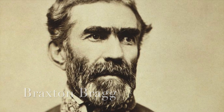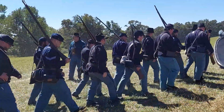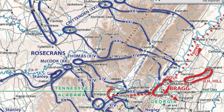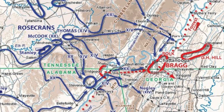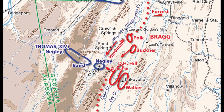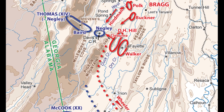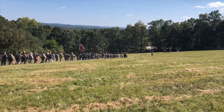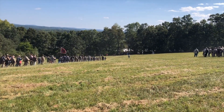During August, Rosecrans launches another campaign to capture the city of Chattanooga. This campaign is incredibly successful, with the Confederates being forced to fall back into northern Georgia. Rosecrans then attempts to push further into Georgia, but in doing so, he spreads his army out, believing the Confederates to be retreating in disorder, when in fact the Confederate Army is receiving reinforcements from all over.